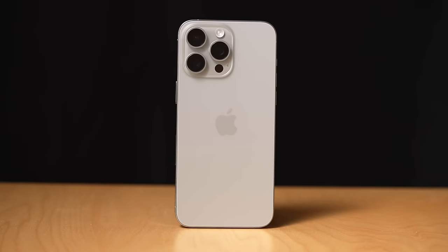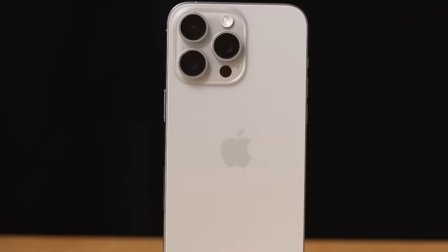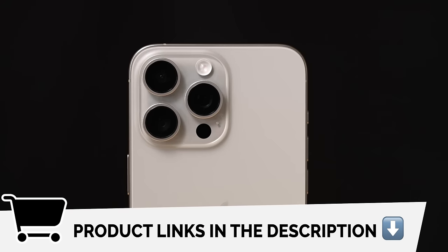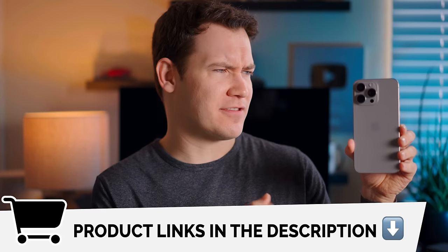Now let's talk recommendations. Do I recommend the 15 Pro Max? Yes. It's got the best camera system of any iPhone, and Apple's ecosystem — minus the App Store issue — is overall an excellent user experience. If you've got an iPhone 12 or older and can't wait until September 2024 for the new iPhones, you're good to upgrade to the 15 Pro Max. For everyone else, given how short these phones' upgrade cycles are, I'd just wait until September for the new iPhones.